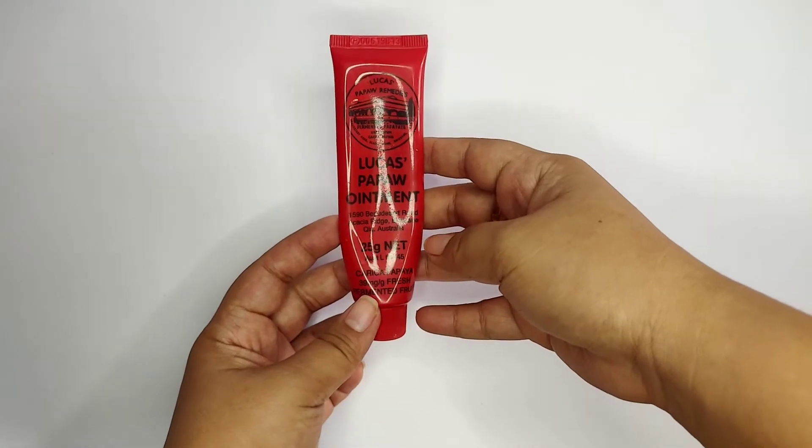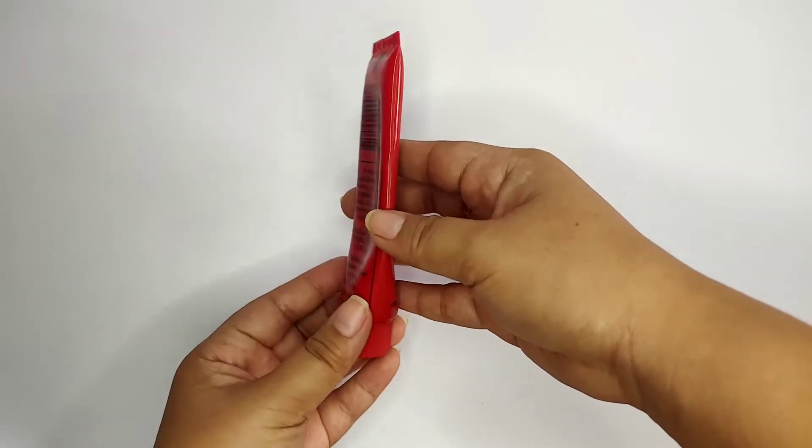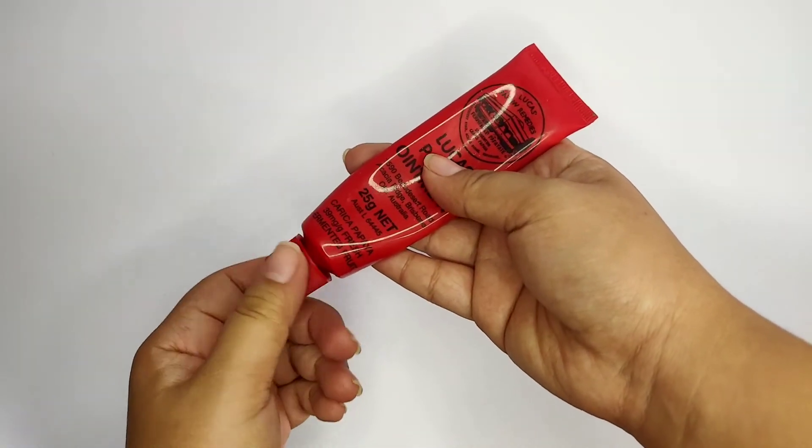Next product is Lucas Papaw Oil, a product of Australia and most-used product na maraming stock here in the Philippines. I used it as a moisturizer for the lips, for mosquito bites, and even for burns.